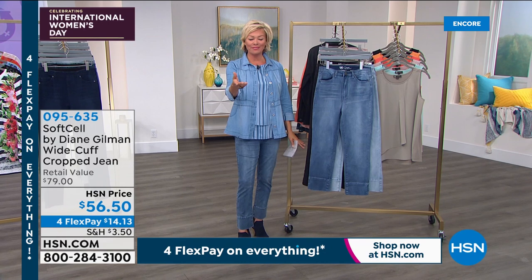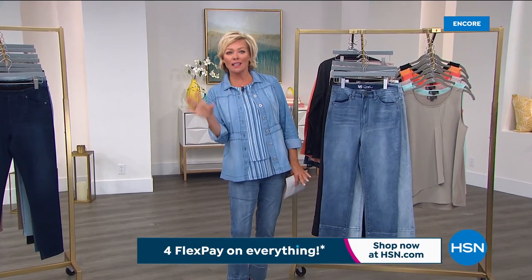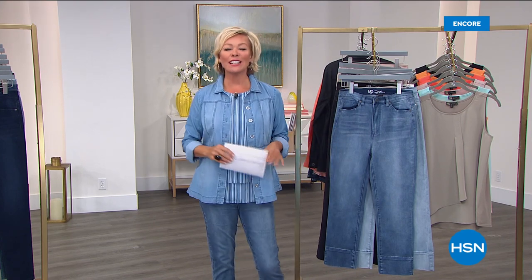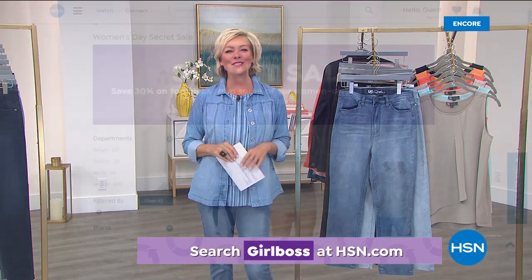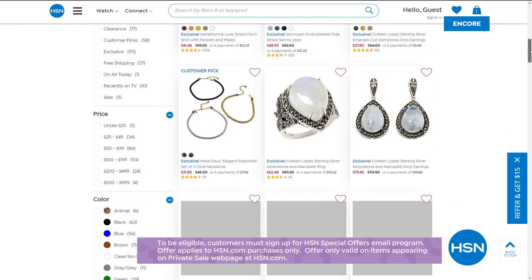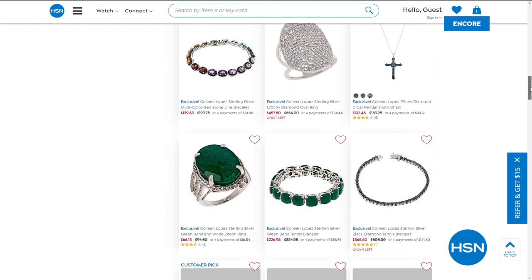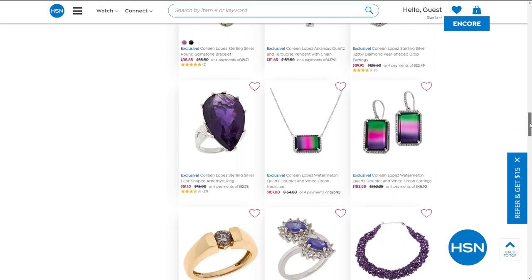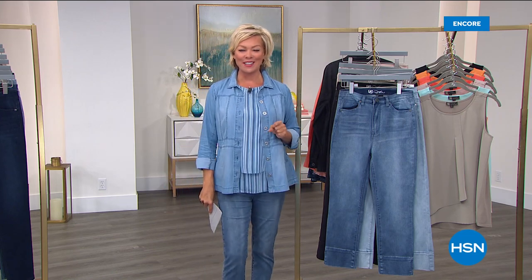Thank you, Diane, and thank you, Clydra. We are welcoming all your phone calls tonight, but I do want to share — we have two more items to share, but something else: HSN has given you something special — an online secret sale, only for you in honor of International Women's Day. All you need is the secret word for today, which is 'girl boss.' Treat yourself to 30% off our top picks and some of HSN's women-owned businesses. Just go to hsn.com, type in 'girl boss,' and you'll reveal today's secret sale.